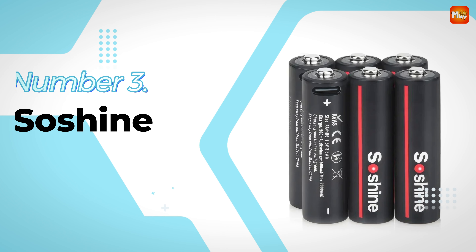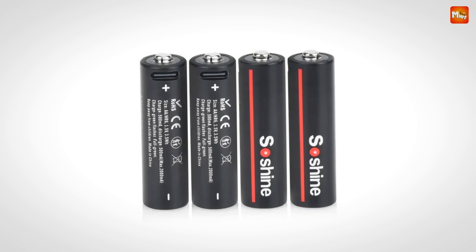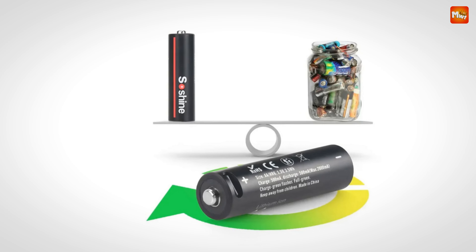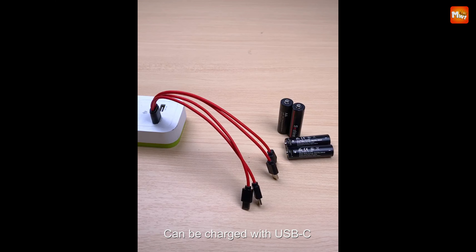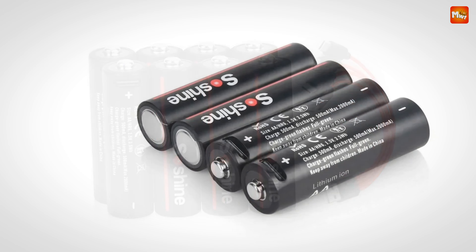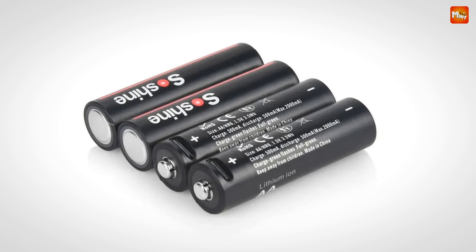Number 3: Sashine AA Rechargeable Battery. Sashine's rechargeable batteries are not just your average batteries — they come packed with amazing features that make them eco-friendly, cost-effective, and incredibly convenient. These reusable batteries help reduce waste significantly. Each time you recharge, you're not only saving money, but you're also doing your part for the planet. Did you know that millions of single-use batteries end up in landfills each year? By choosing rechargeable options like Sashine, you're contributing to a cleaner environment.